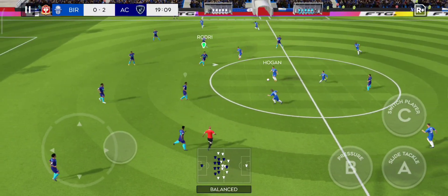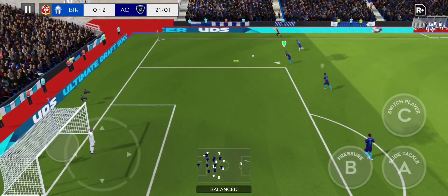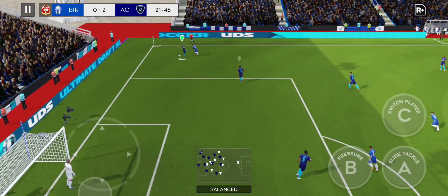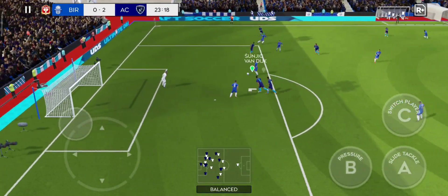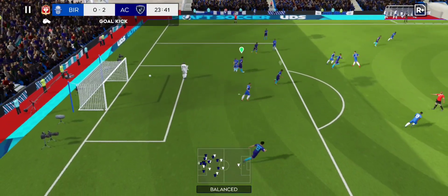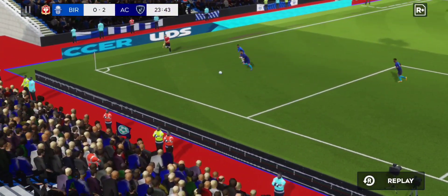Nice pass. It's back to the keeper — surely now? The fans thought he'd scored but it's into the side netting. Goal kick. Let's see that one again.